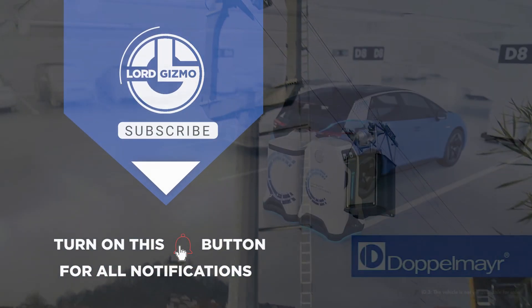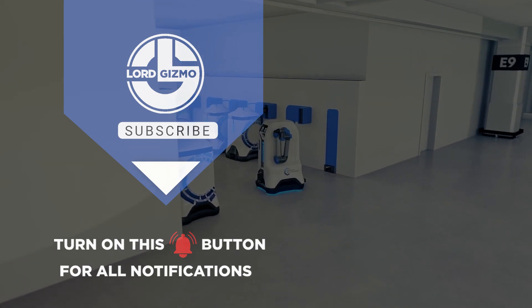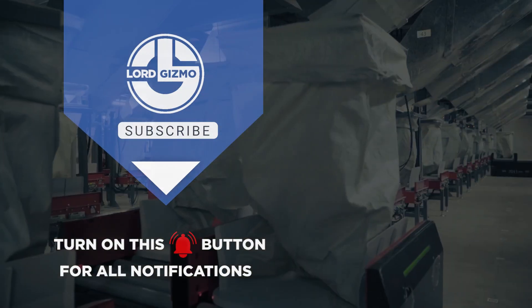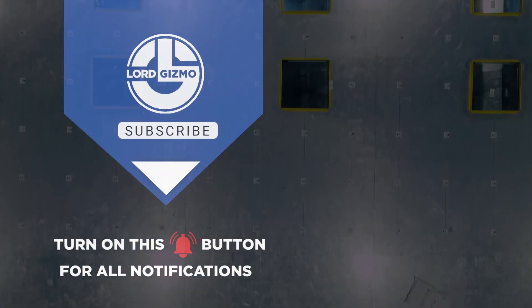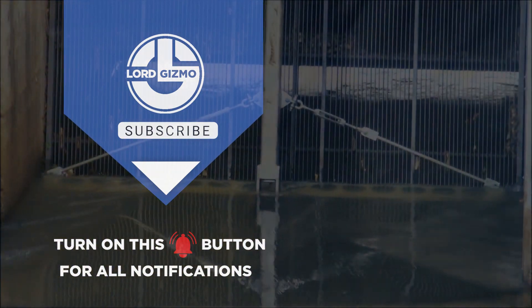Hey guys, thanks for watching and we really hope that you enjoyed the video. If you have any thoughts about what you just watched or have ideas for future videos, comment them down below. If you enjoyed what you just saw, feel free to like and subscribe, and don't forget to hit the notification bell too. Thanks for watching, and we hope to catch you next time.